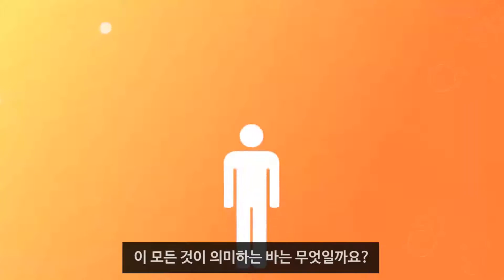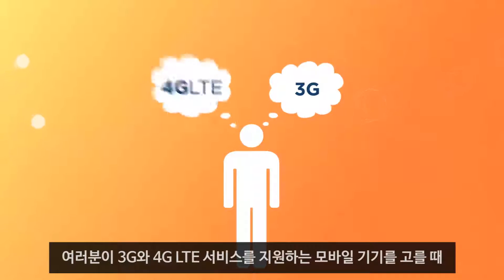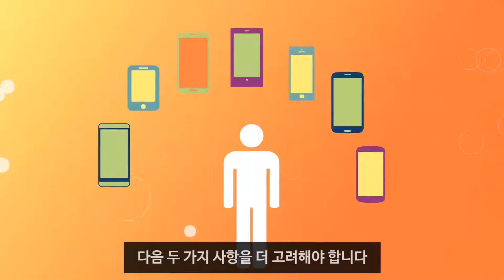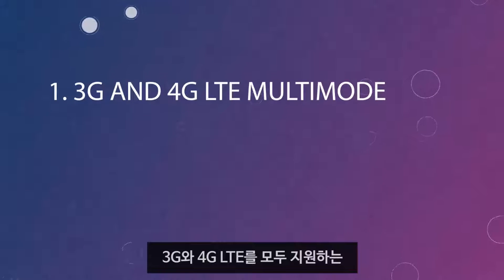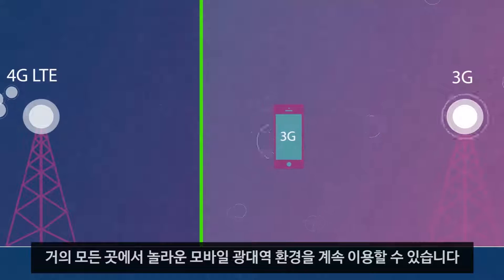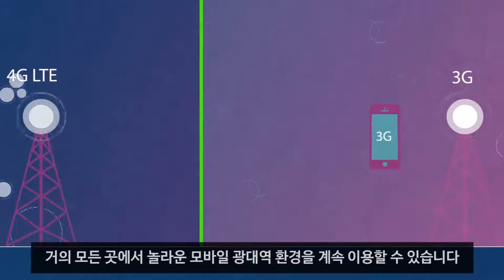What does all this mean to you? Once you opt for a mobile device with 3G and 4G LTE service, you now understand that just getting any device isn't enough. There are two other things to consider. Number one: 3G and 4G LTE multimode. By making sure your device is enabled with multimode support for both 3G and 4G LTE, you will continue to get amazing mobile broadband experiences virtually anywhere you go.